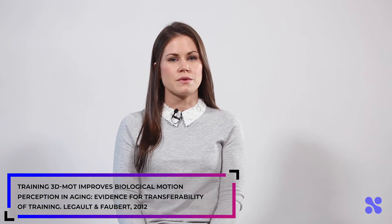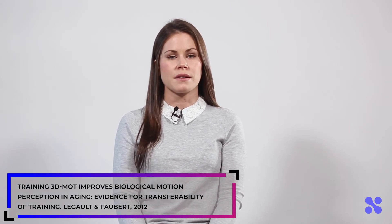Hi, and welcome to the Neurotracker Science Series where we discuss the relevance and key findings of our most impactful peer-reviewed studies. The study we are covering today is Training 3D MOT Improves Biological Motion Perception and Aging: Evidence for Transferability of Training.